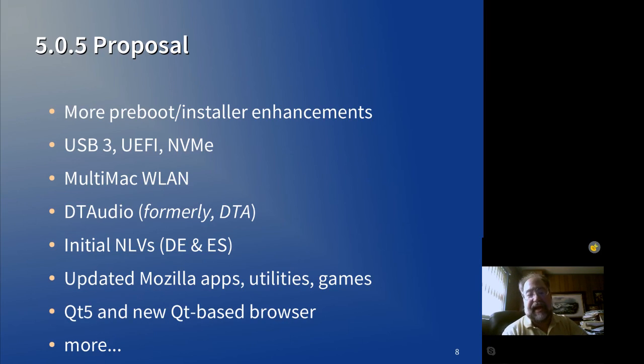In the 5.0.5 release, we would have more enhancements to the installer and to the preboot area, including the ability to select USB 3 controller and number of ports. We would have drivers for USB 3.0, potentially UEFI, and potentially NVMe. Of those three, only USB 3.0 actually exists today in a state where it could be considered for inclusion in a release.